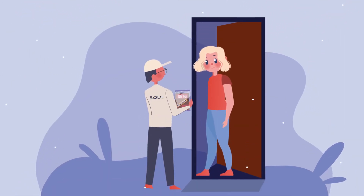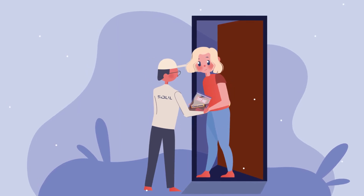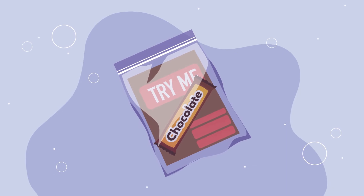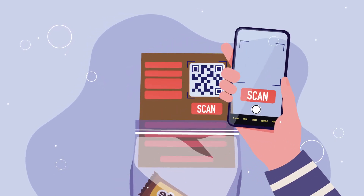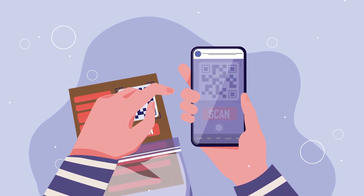We will take your sample, package it and deliver it right to the customer's home, where product trial is at its highest. Each product sample will have a specialized QR code. Once scanned, you will have a direct link to your customers.